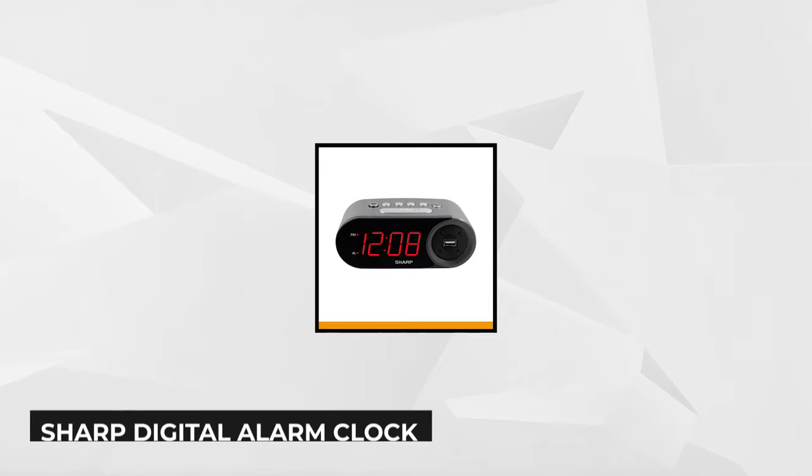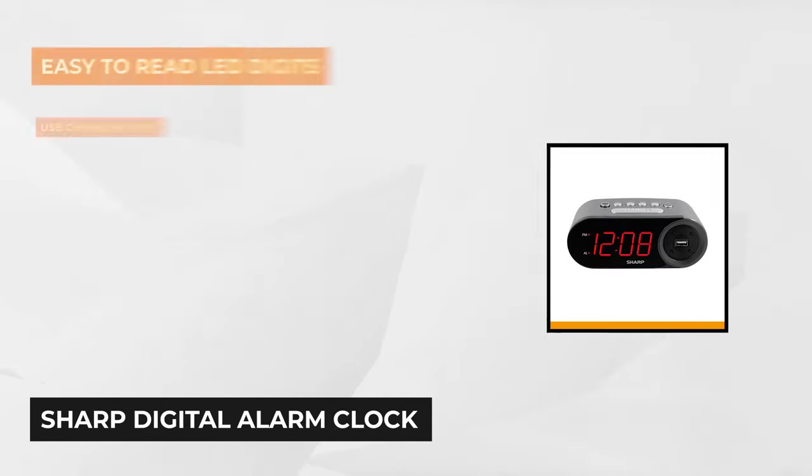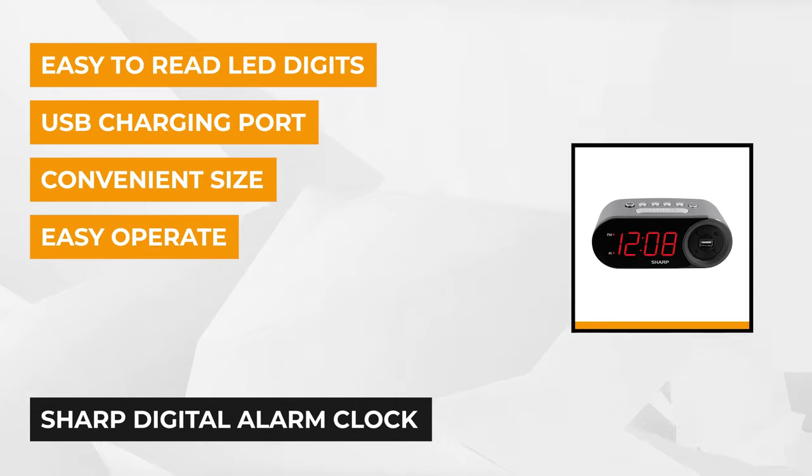Number 1. The first featured product is the Sharp Digital Alarm Clock. It's perfect for the bedroom, kitchen, or office. This alarm clock from Sharp allows you to charge your phone, watch, or tablet while you sleep, so you'll be able to use it anytime and be prepared for the next day.